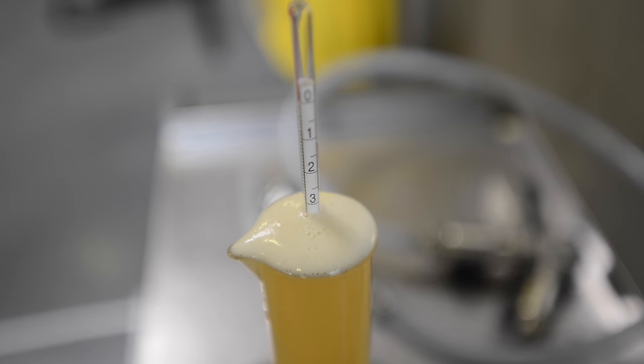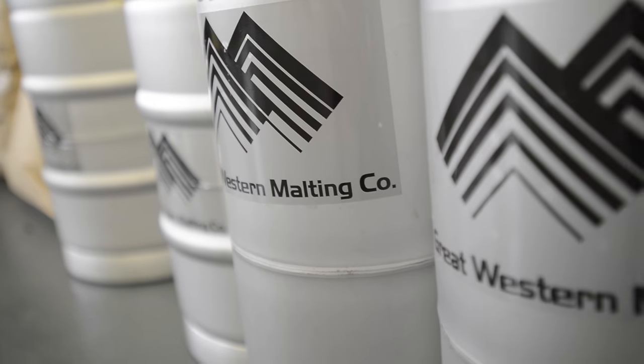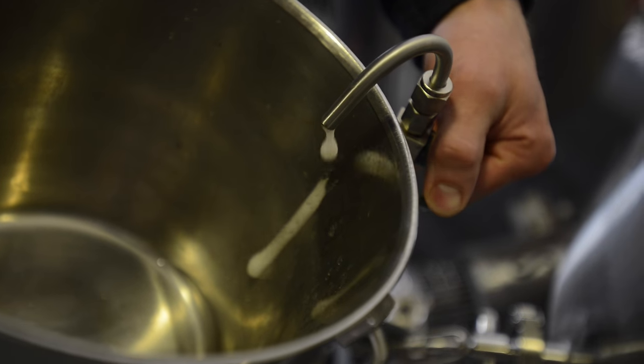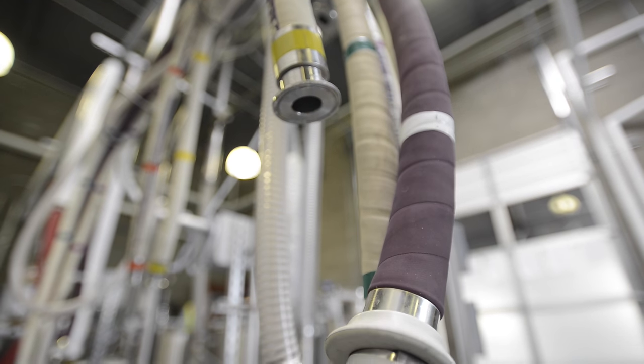One of the unique features about this plant and our business is that with the wide variety of malts that we produce — roughly 35 — we're always looking for innovative ways to help the customer create new beers and new flavors.